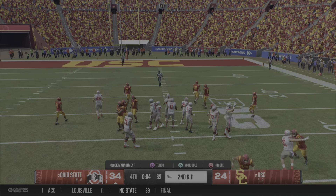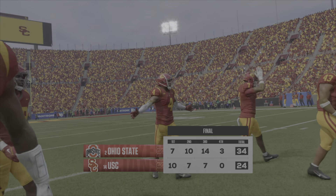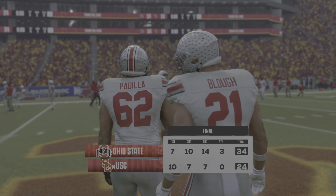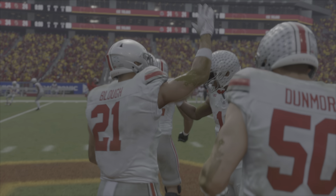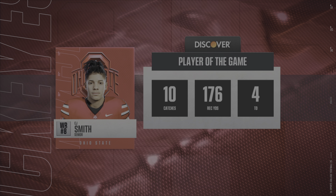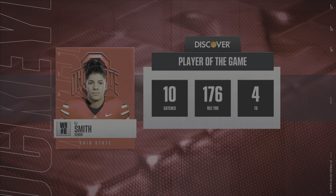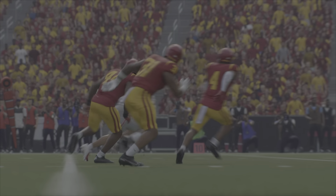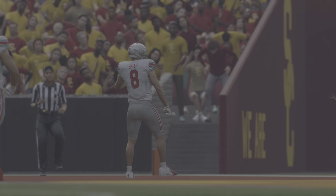It's victory formation — the quarterback will kneel down. Well, it wasn't a flawless performance, but they look pretty good out there today, and a very satisfying W. I think this group has a chance to do some really special things this year. They clearly have the talent to work with. I've been impressed with how this head coach managed the game and led his team to victory. That's going to wrap it up — from Kirk Herbstreit, I'm Chris Fowler, and this has been another presentation of EA Sports College Football.